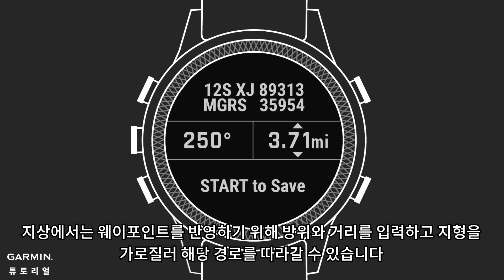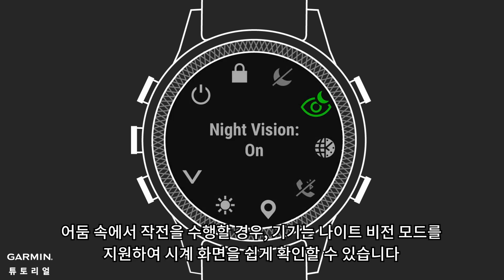On the ground, you can input a bearing and distance to project a waypoint, and follow that route across terrain. And if you're moving through the shadows, your device supports night vision goggle use.